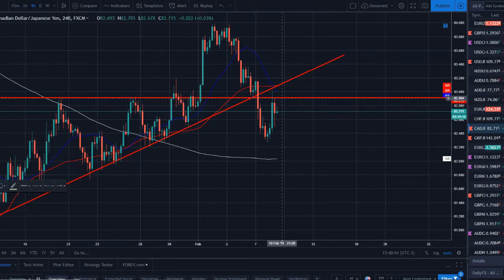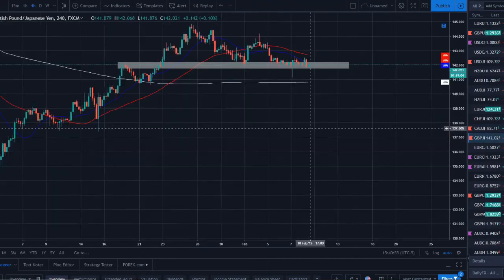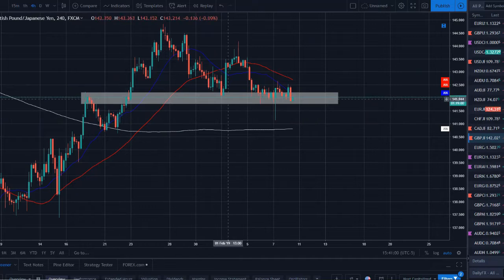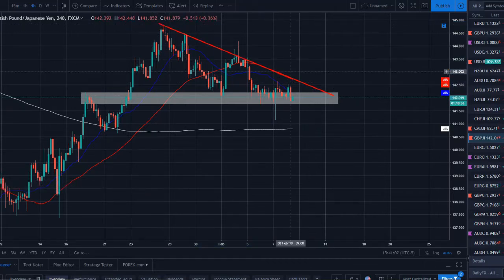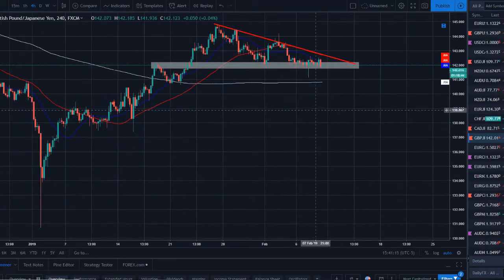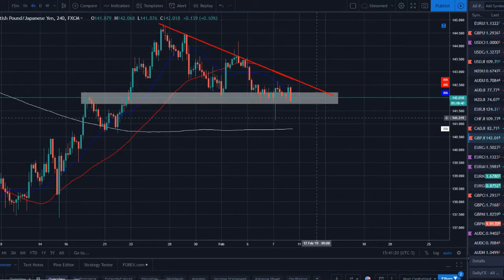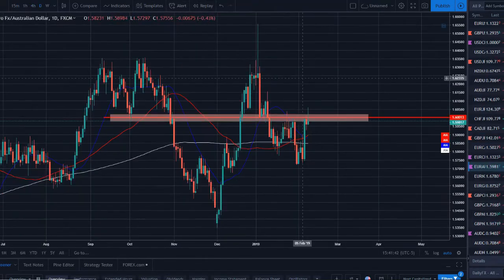GBP/JPY on the daily has seen some bearishness — really moving lower. On a strong support, we can see the top pressure closing in — this is a descending triangle. Typically we look for this in a bear trend on support for a trend continuation pattern; however, we are seeing this on a nice strong support with price closing in, so a breakout is expected. Could be to the upside or downside, but a breakout is likely to occur on GBP/JPY in the coming weeks.